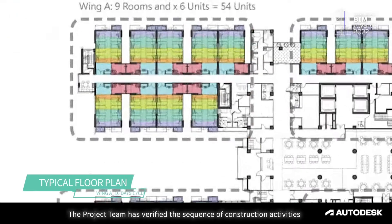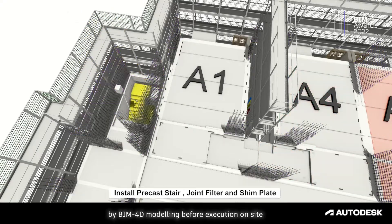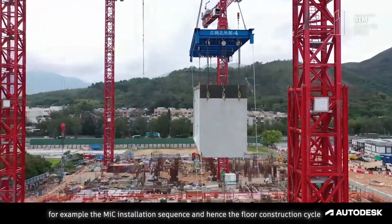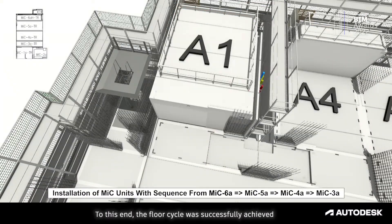The project team verified the sequence of construction activities by BIM 4D modelling before execution on site. For example, the MIC installation sequence enhanced the floor construction cycle. To this end, the floor cycle was successfully achieved.